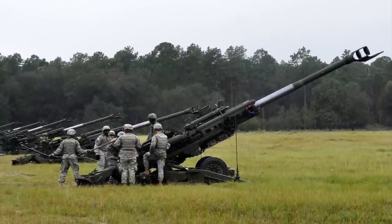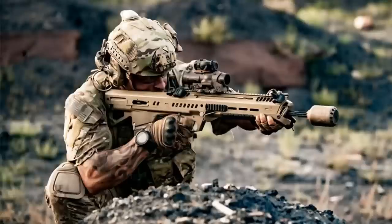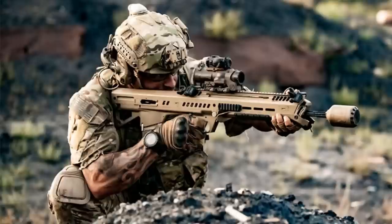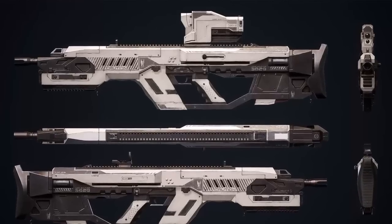Militaries all over the world are developing and testing futuristic weapons that look like something out of a James Bond film. Here are some of the most advanced weapons currently being developed, ranging from underwater rifles to guns that require a fingerprint to fire.